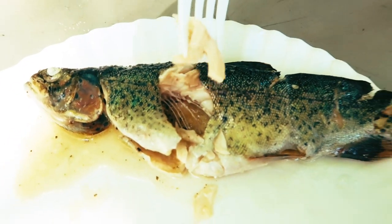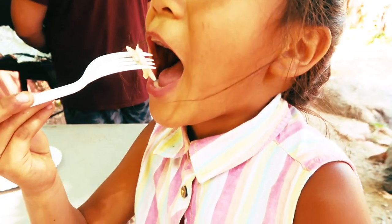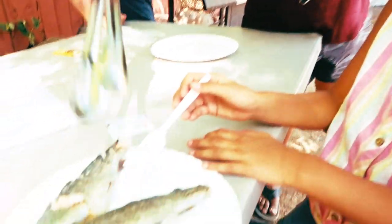Here is a fish hot off the grill. It's like salmon!